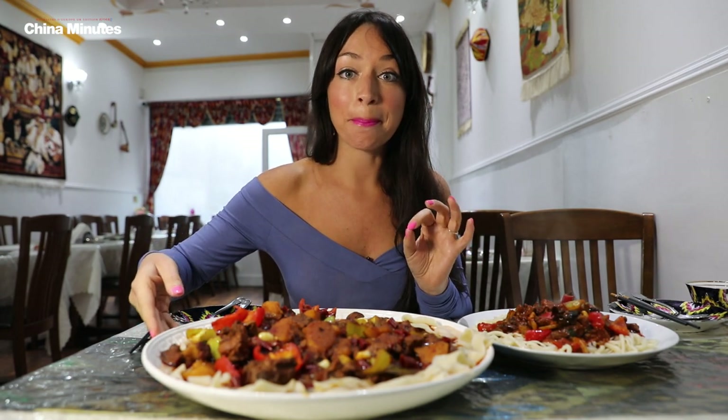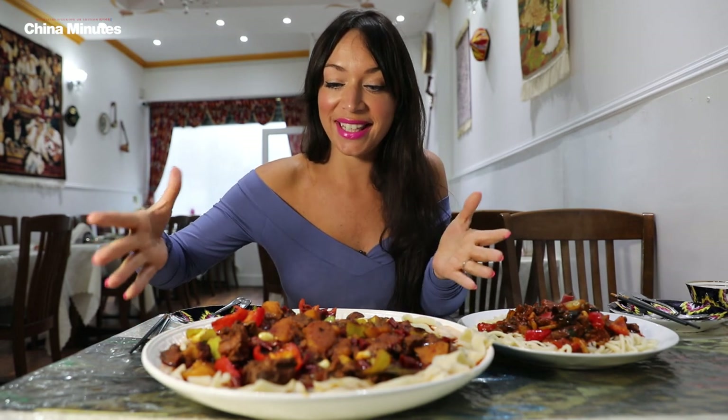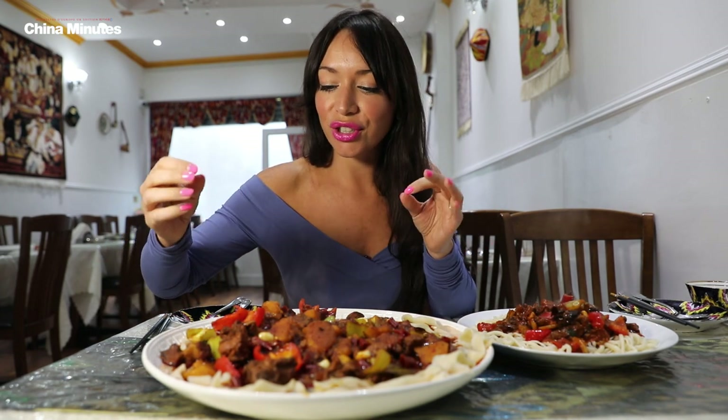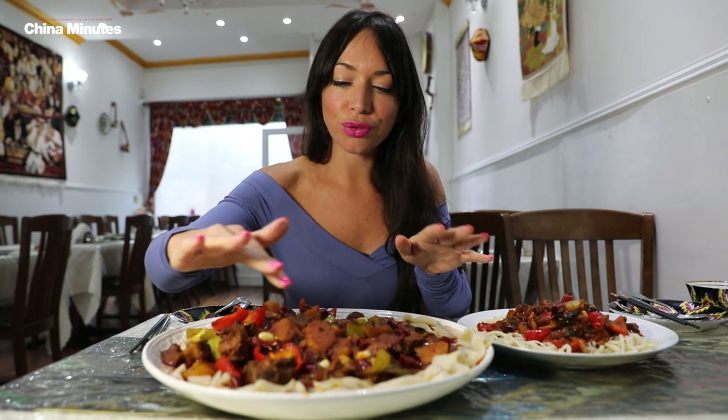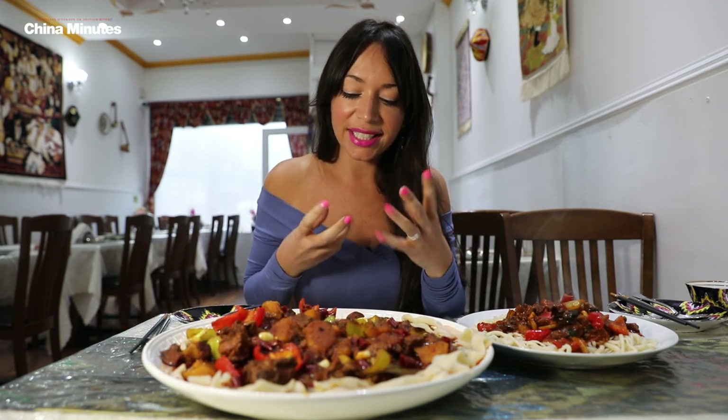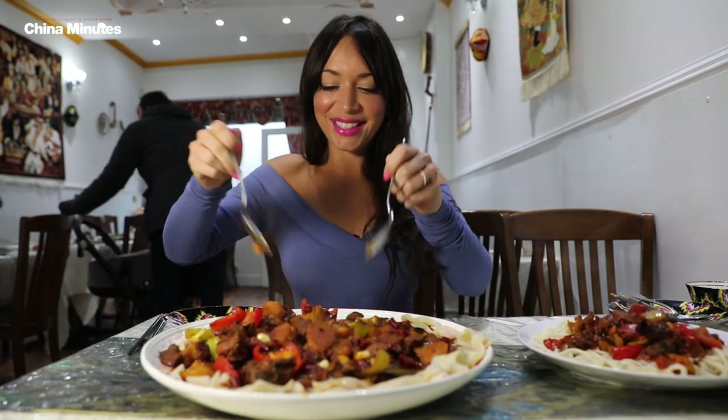Now I can see why they really do call it the big plate chicken. I mean it's a feast, it's gorgeous. I can see all the different colours — you've got the chicken, the gorgeous cream-coloured noodles, the peppers, the chillies. I just can't wait to try it. Let's get stuck in.